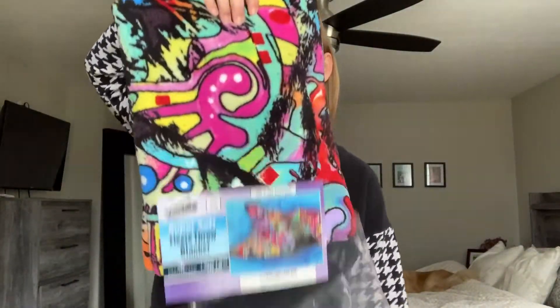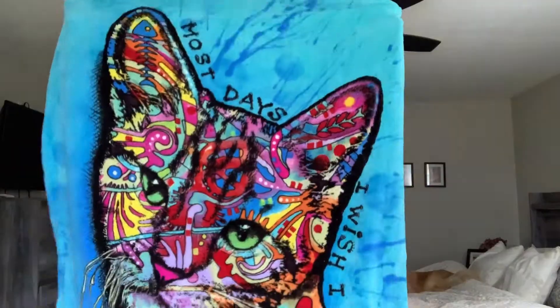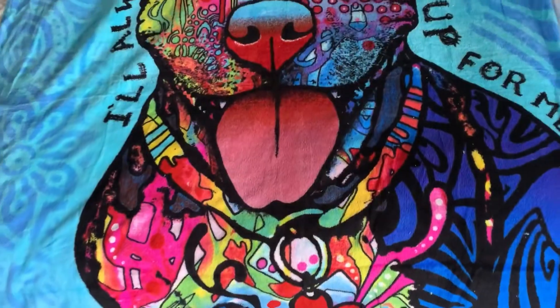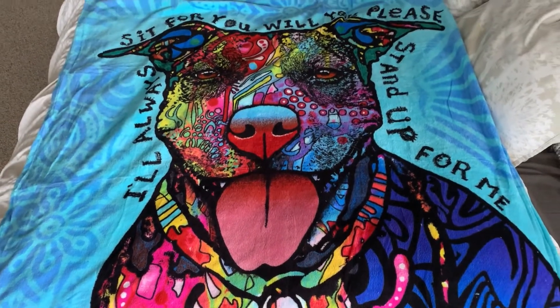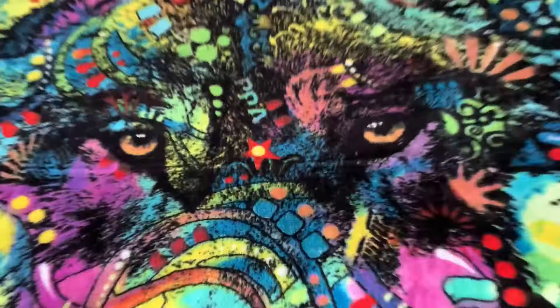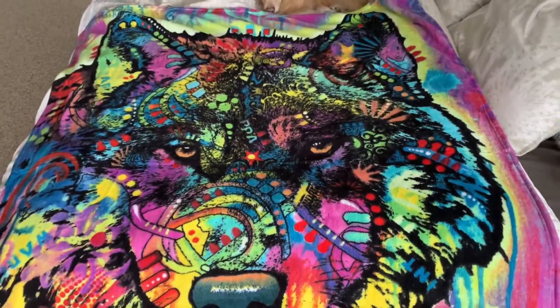I just got the coziest blankets ever — they're by Dean Russo. First of all, they're so cute; they have animal themes and fun, bright, vibrant colors, which I love. There are actually six different variations.